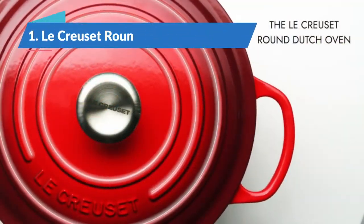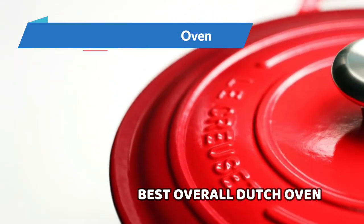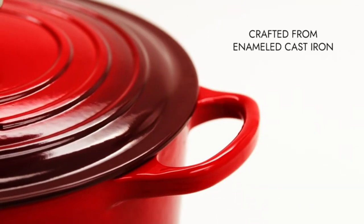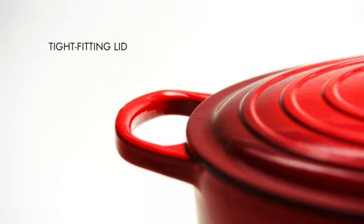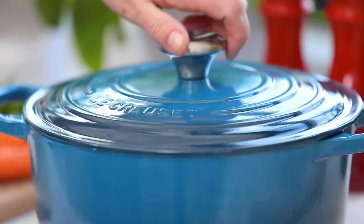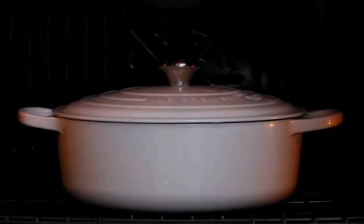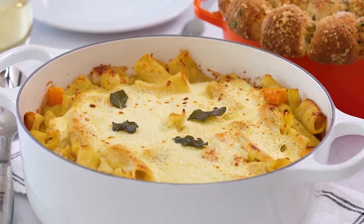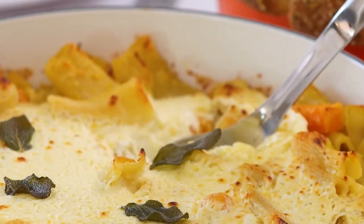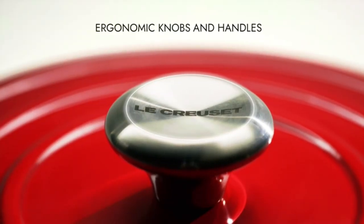Finally, the Le Creuset Round Dutch Oven, Best Overall Dutch Oven. The Le Creuset Dutch Oven delivers when it comes to performance and durability. In our tests, it cooked a good beef stew with even browning throughout, and the handle stayed cool enough to handle without a potholder. At just under 13 pounds, it's a manageable weight for maneuvering, and its lid has a large knob that makes it easy to handle. Its lifetime warranty means it's a worthwhile investment, and we love that it comes in a wide array of colors, including a rich chocolate brown called ganache, the brand's latest offering.